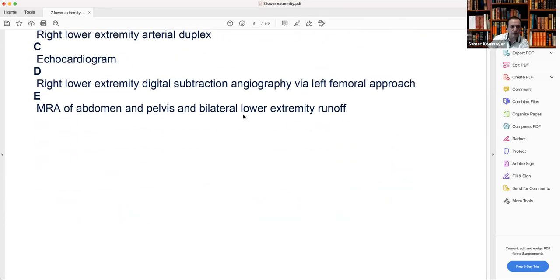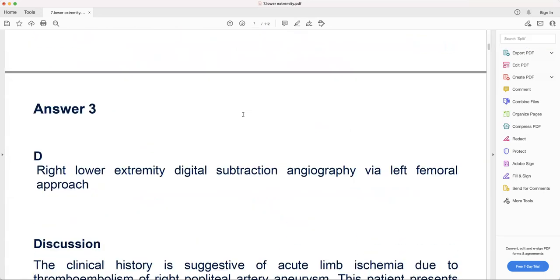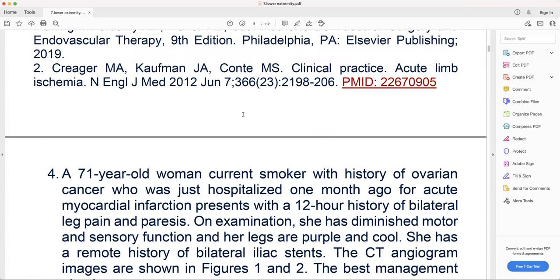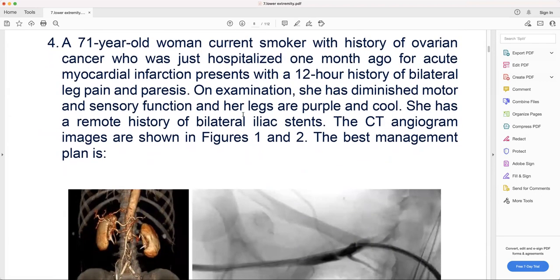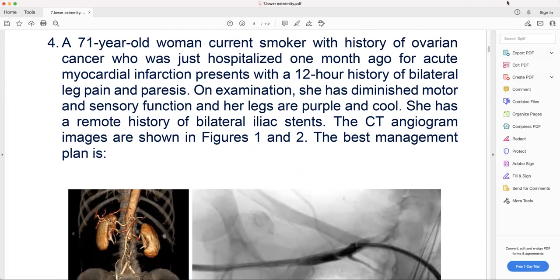All right, we got the next questions. Amjad, you want to take the next question? Yes, number four. Welcome back, Doctor. Thank you, Amjad. A 71-year-old woman, currently a smoker with a history of ovarian cancer, who was just hospitalized one month ago for acute myocardial infarction.